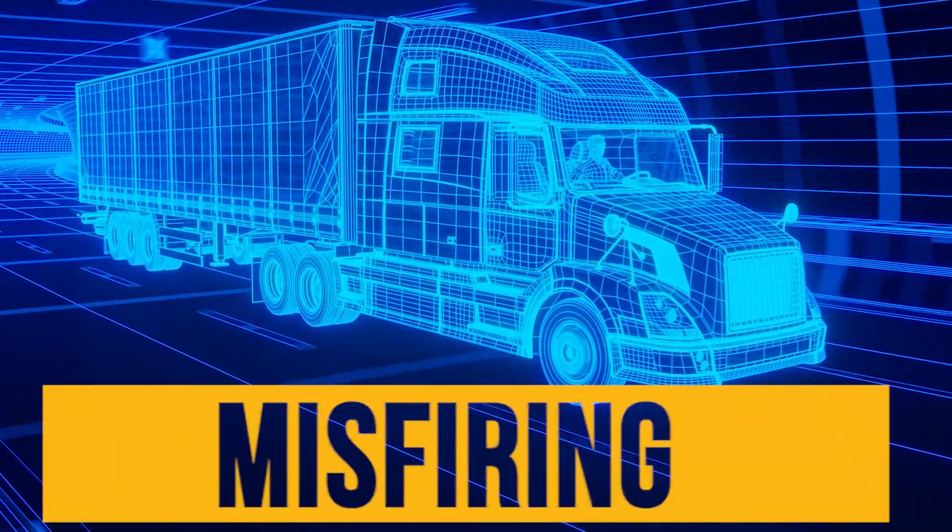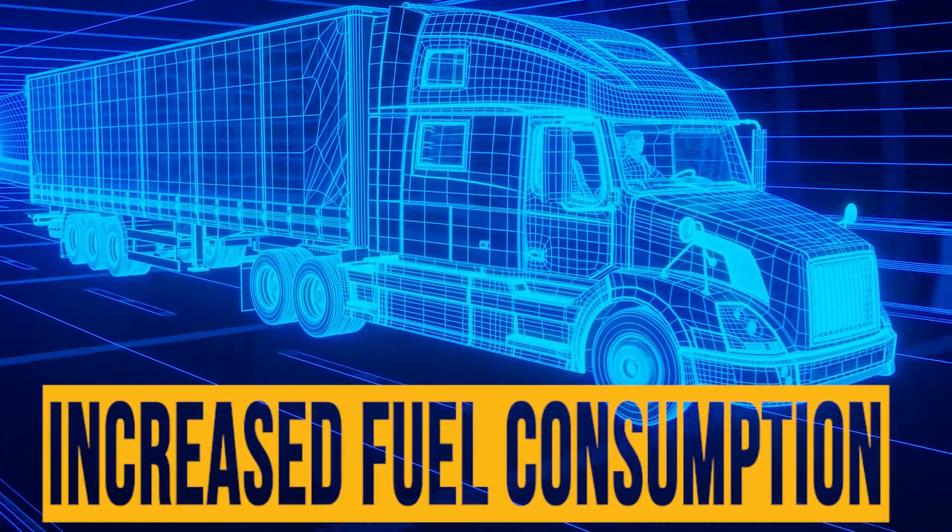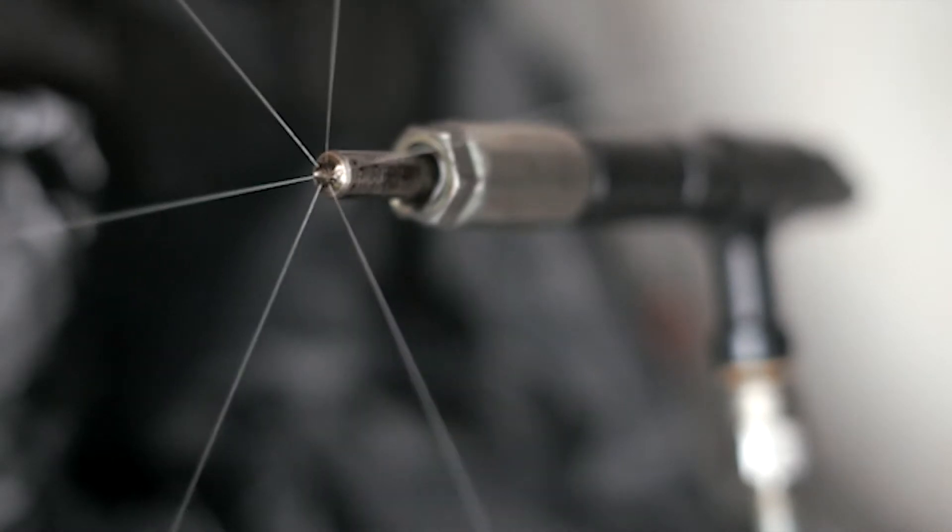Is the Cummins ISX in your truck having trouble starting? Misfiring? Increase of fuel consumption? Your ISX fuel injectors may have become faulty.